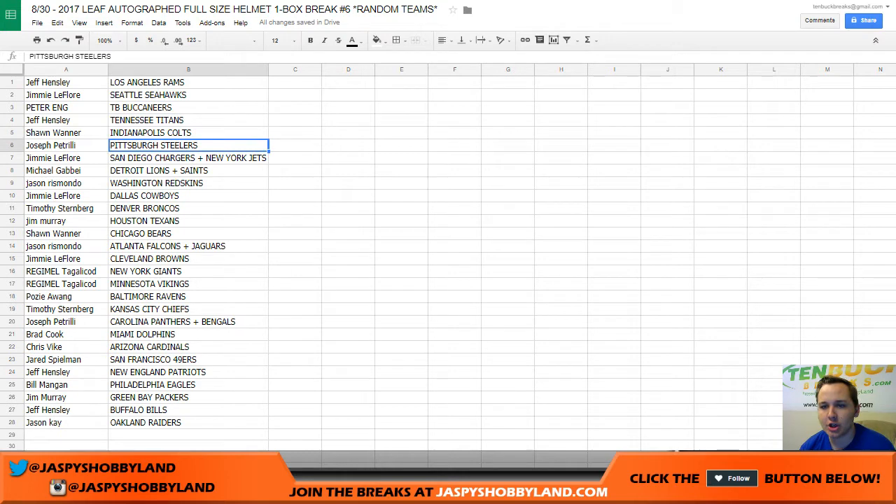Sean with the Colts, Joe P with the Steelers, Jimmy with the Chargers and Jets, Michael with the Lions and Saints, Jason with the Redskins, Jimmy with the Cowboys, Timothy with the Broncos, Jim Murray with the Texans, Sean with the Bears, Jason with the Falcons and Jaguars, Jimmy with the Browns, Regimel with the Giants and Vikings, Posey with the Ravens, Timothy with the Chiefs.